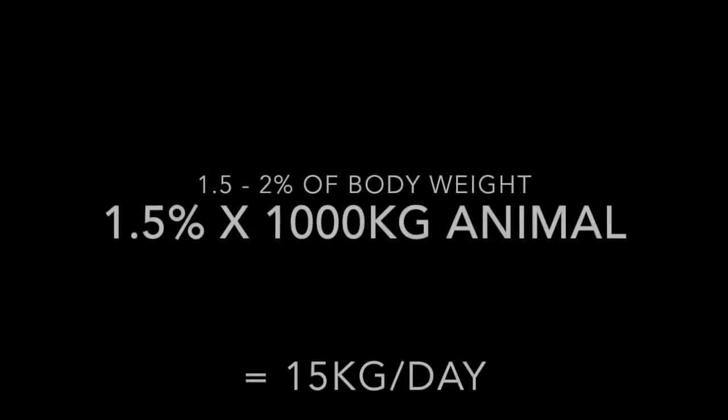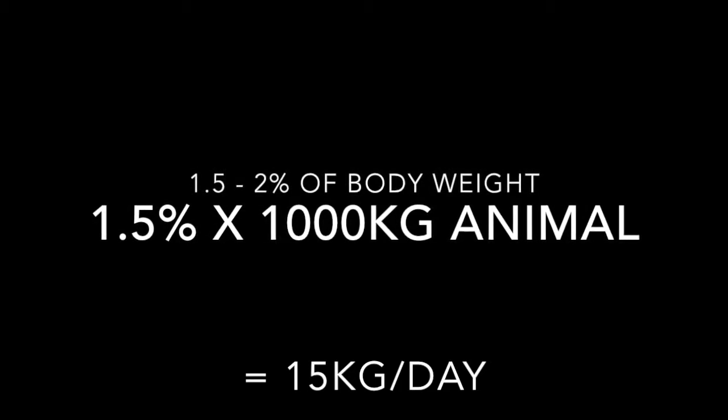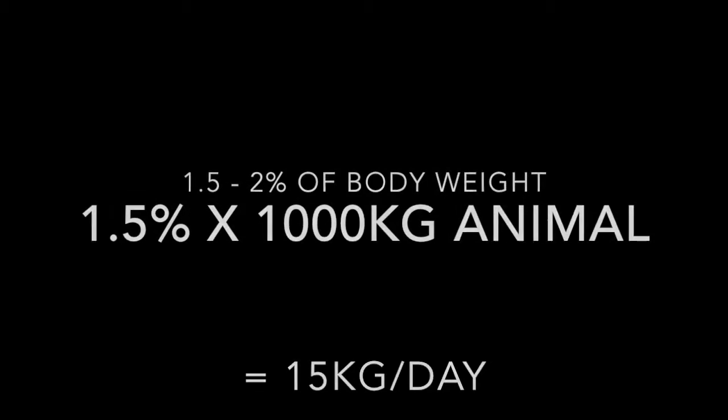A giraffe should be provided with a daily food ration of 1.5 to 2 percent of their body weight. For example, at 1.5 percent, a giraffe that weighs a thousand kilos should be fed 15 kilos of food per day.